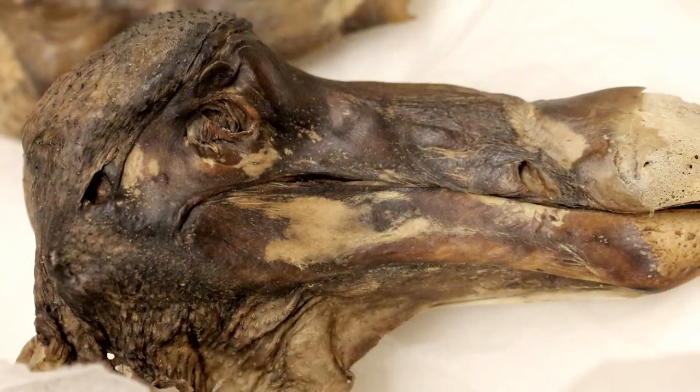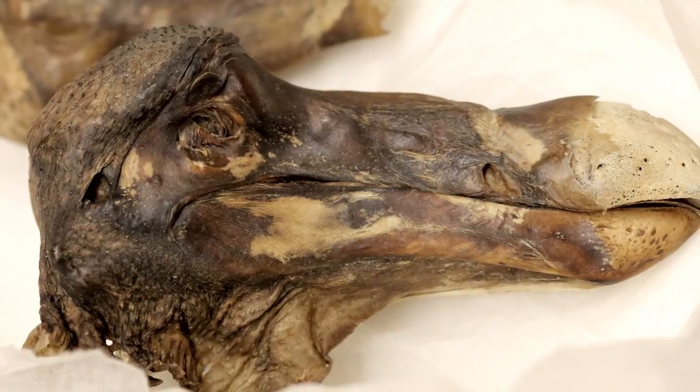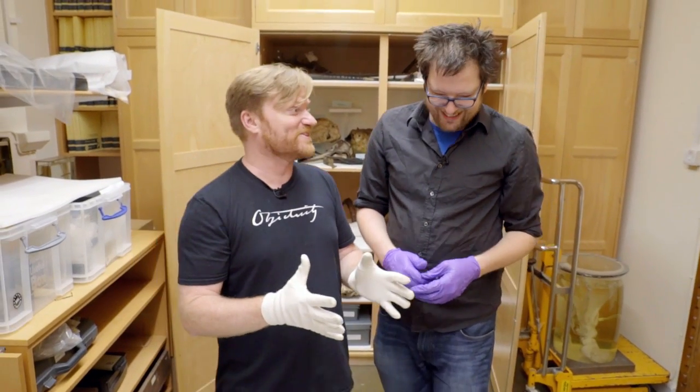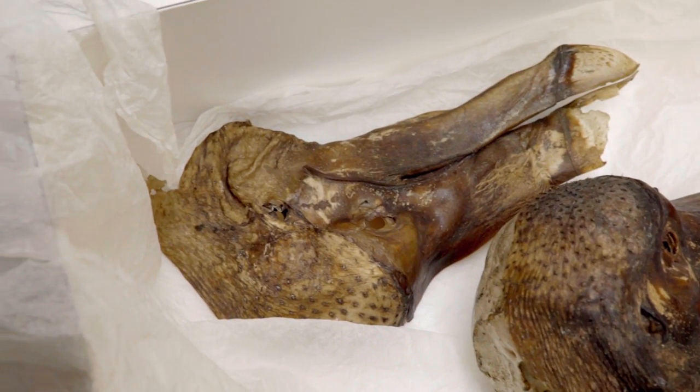There is a certain smell when you open the box — is that the skin or something to do with the preservation? I'm immune to museum smells now, but it might be the smell of awe and wonder. I am a little bit in awe, so maybe it is. Maybe it's just a museumy smell.